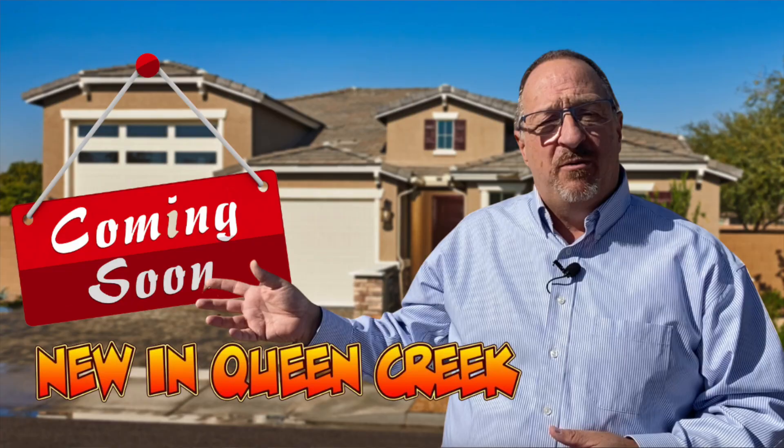Hi there and welcome back. My name is John Farron. I'm a realtor with HomeSmart Lifestyles right here in Queen Creek, Arizona. Back last October, I put out a coming soon video on this community and told you that it's a community to keep your eyes on for 2022. If you happen to miss that video, you can go ahead and check it out right up here.